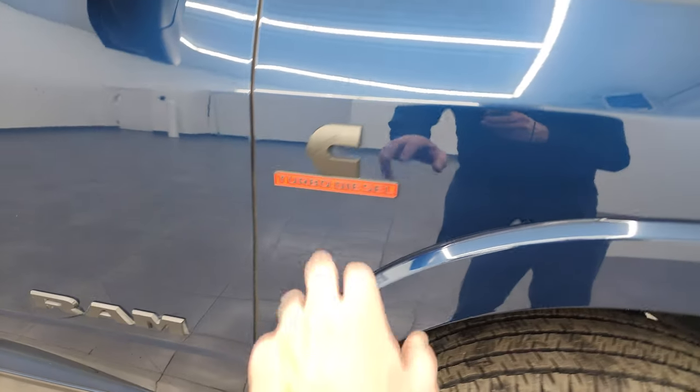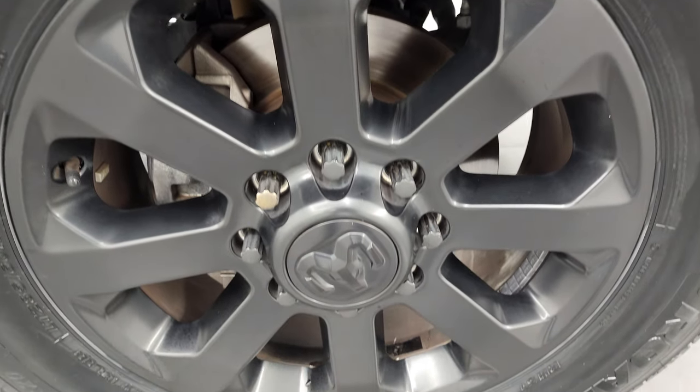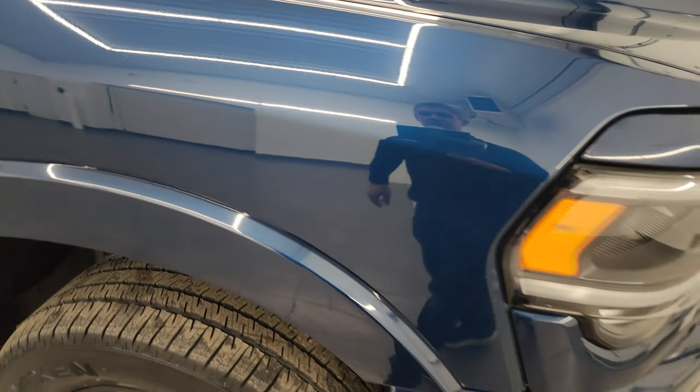Note that you get the blacked out Ram, Cummins, and 2500 logos with the Night Edition. Passenger side front wheel has no scuffs or scrapes. Patriot Blue Metallic — one of my favorite colors on the Rams — has a lot of metal flake in it. A little bit of teal but mainly dark blues, with a lot of metal flake in there. It looks really good and the paint is in really nice shape as well.